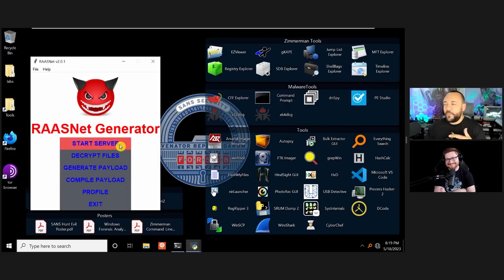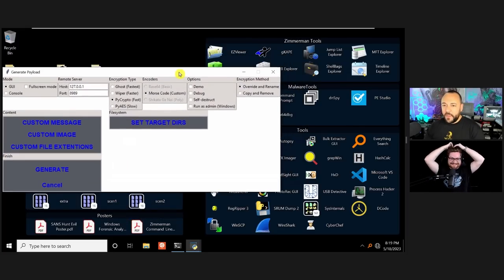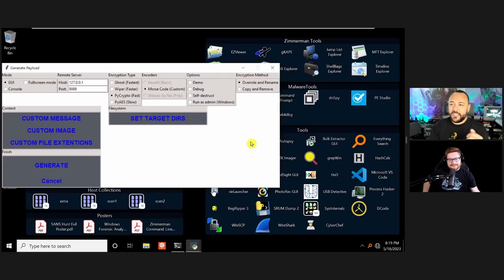Most groups have moved to public key encryption, but with this key server, when the ransomware runs on the victim machine it generates a key, sends it to the key server, uses it to encrypt the files, then tosses it from memory. This is how ransomware is created. I go to 'generate payload' and get a generation screen — as simple as this. We have these settings and some builders include these options.